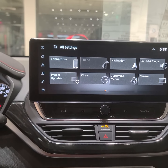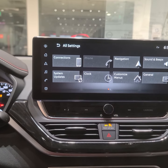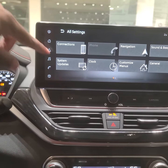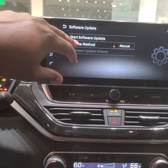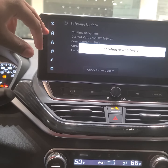The service advisors will help you get back on the road. But if you don't have time to visit the dealership, go to Settings, look for System Updates, and do a software update — set it to auto or manual, then hit Start Software Update and check for that.